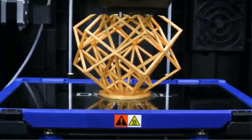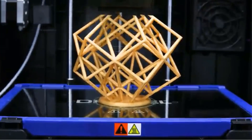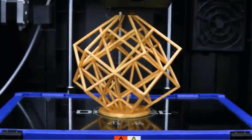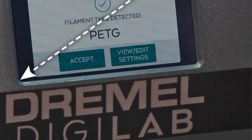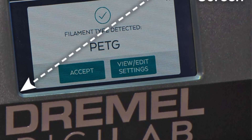The printer features an all-metal 0.4mm nozzle capable of heating up to 280 degrees Celsius and a removable glass build plate that heats up to 100 degrees Celsius, allowing for easy printing with 1.75mm filaments of various types.